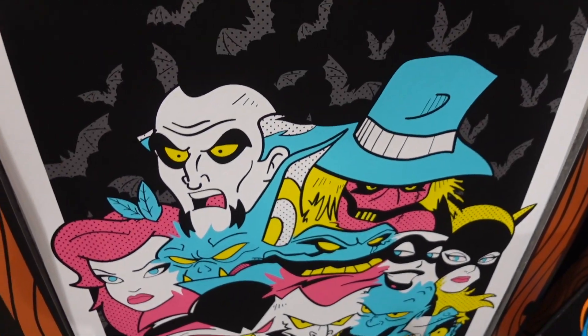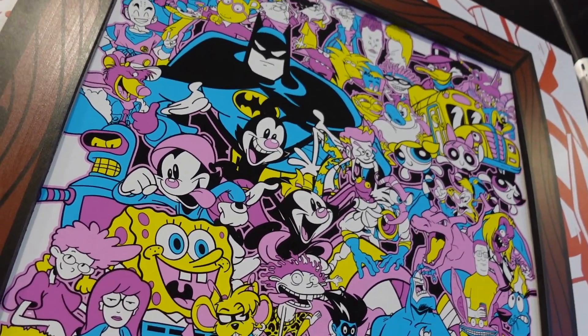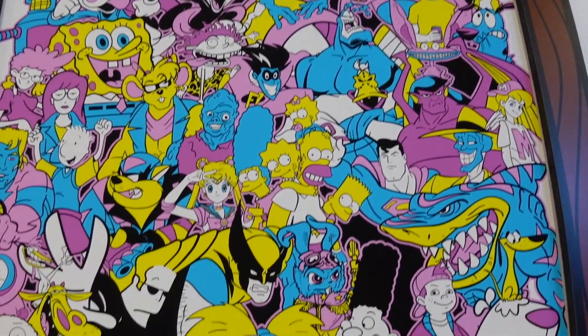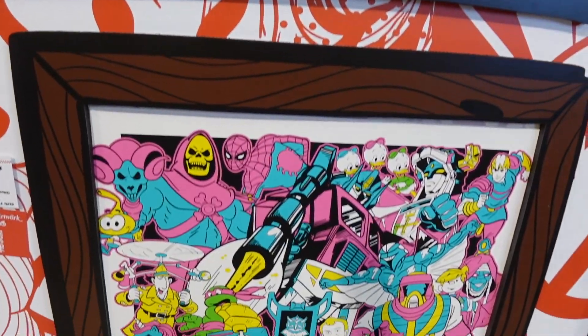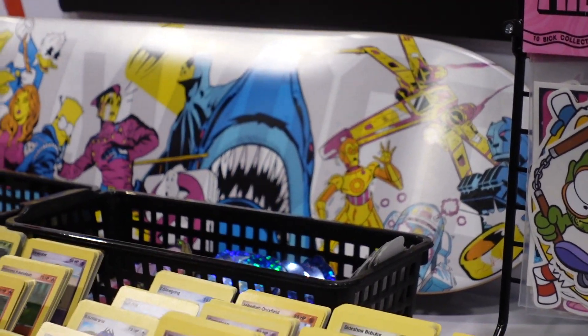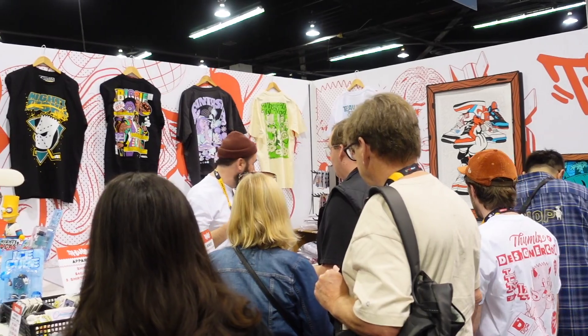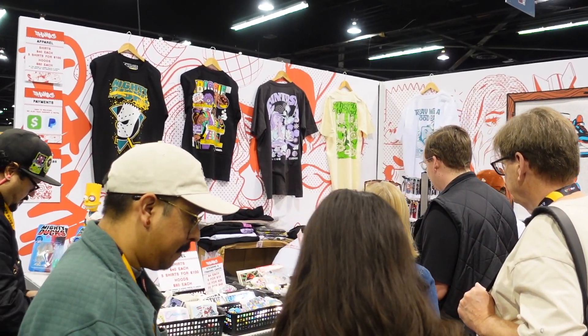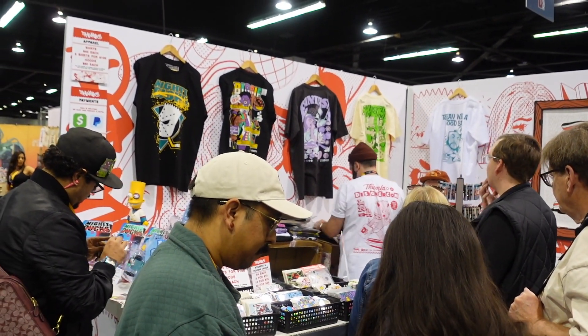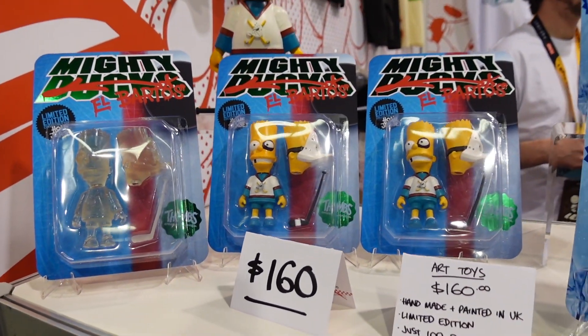Let's definitely highlight another awesome vendor, which is Thumbs. They actually flew here from England. Their art displays are so vivid, so vibrant, and so bright — it is so incredible. I love their use of frames as well. They do have a Pokémon-ish type card, some skateboards, and some figures. Go out right now and scope them out today.